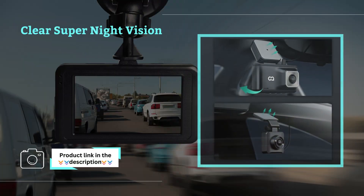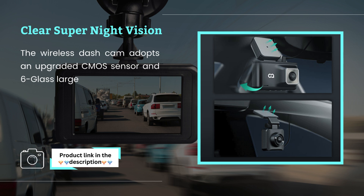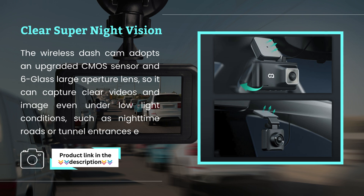Clear Super Night Vision. The wireless dash cam adopts an upgraded CMOS sensor and 6-glass large aperture lens, so it can capture clear videos and images even under low-light conditions, such as nighttime roads or tunnel entrances and exits.